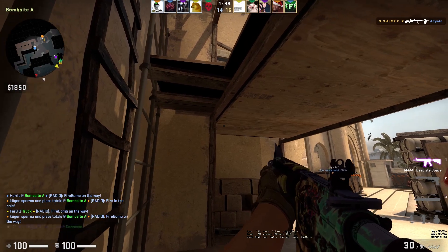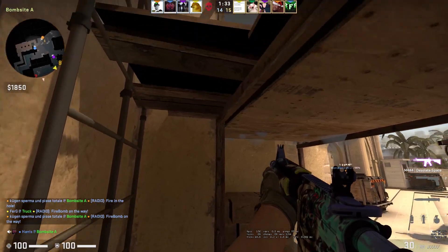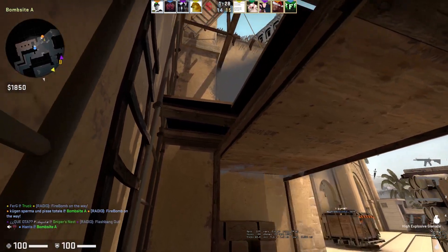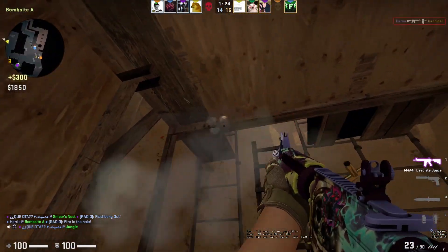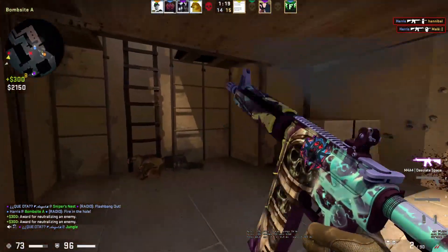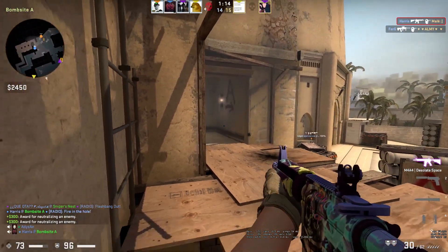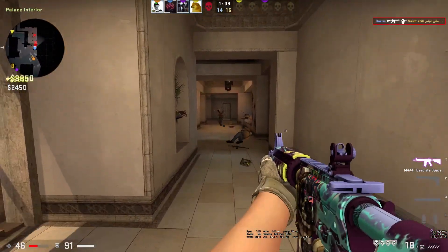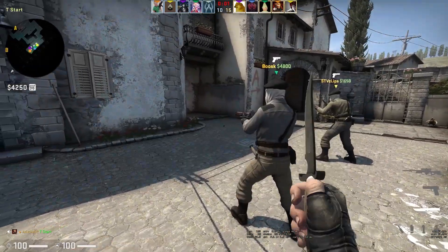Now moving on to some more expensive investments, we've got the ESL1 Cologne 2014 Challengers and Legends Capsule. These are just going to carry on going up in price slowly. I made a video on these a while ago and a lot of people have invested in them — there's a lot of attraction because people like to apply them to weapon skins. They have a unique bubble effect and the Katowice 2019 is the most similar sticker but the Cologne 2014 has its own unique design. These capsules range from 30 to 35 pounds, so you can get them quite cheap for a long-term investment with a lot of profit potential.